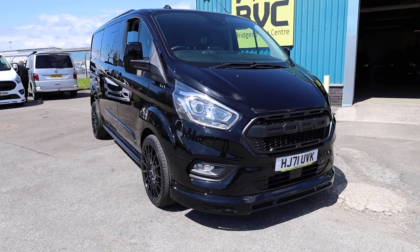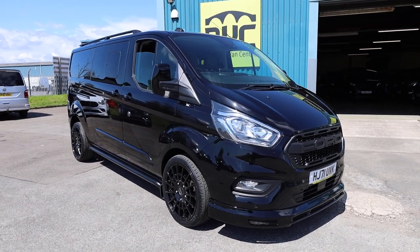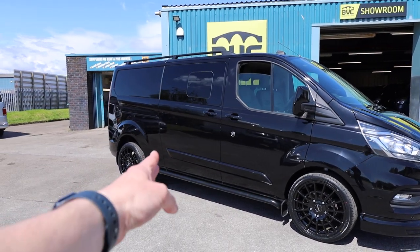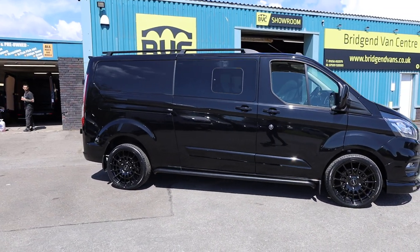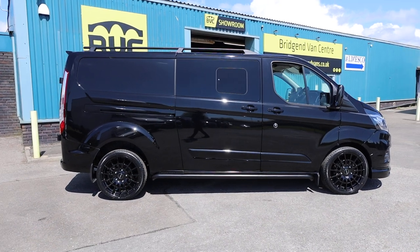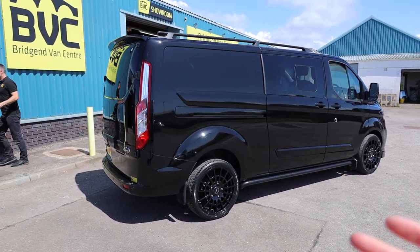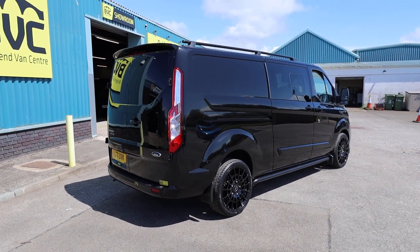Here we have for sale our November 2021, on a 71 plate, Ford Transit Custom. This is the 320 model, meaning it's got a 3.2 ton gross vehicle weight. This is the long wheelbase, or L2, Limited Double Cab Van. This one has got the 2 litre EcoBlue diesel engine, and in this particular variant producing 185 PS, roughly 185 brake horsepower, accompanied with the automatic gearbox. Really the sort of pinnacle of the Transit Custom platform.